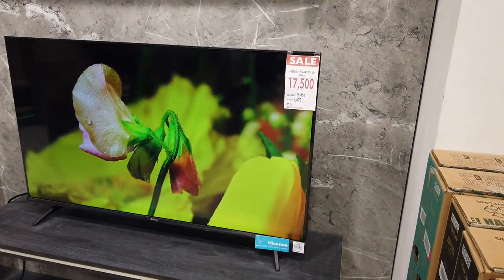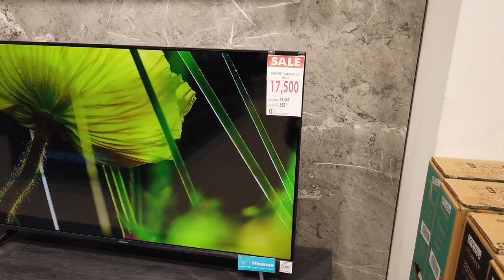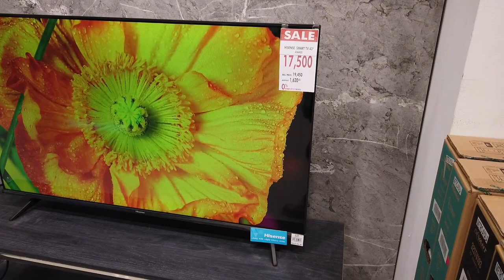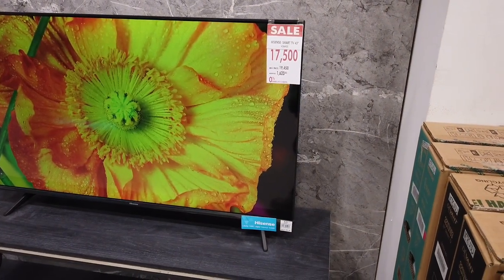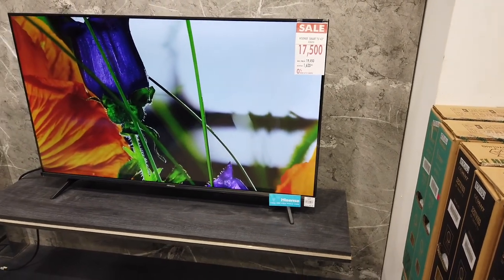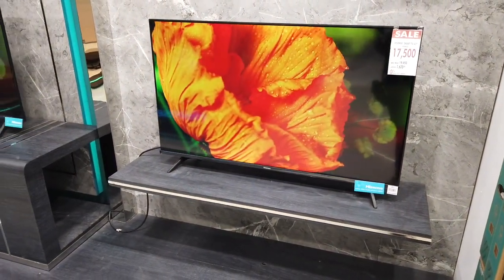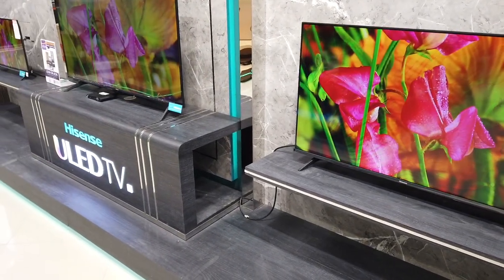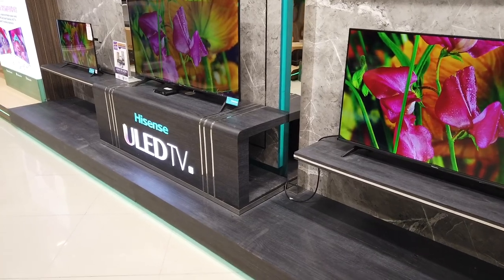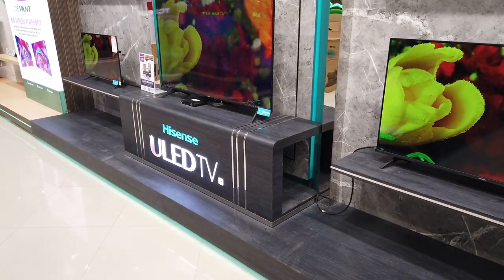This is the 43-inch Smart Hisense TV Ultra High Definition at ₱17,500. Monthly for one year it's ₱1,620. TV prices are now getting lower — I also have a price for a 75-inch UHD TV at ₱83,900, but that one is so big it has to be ordered.